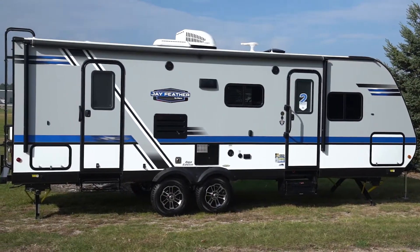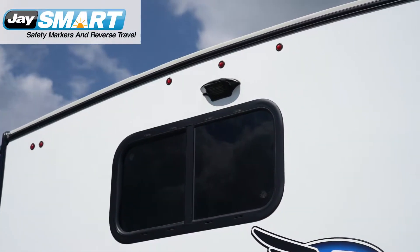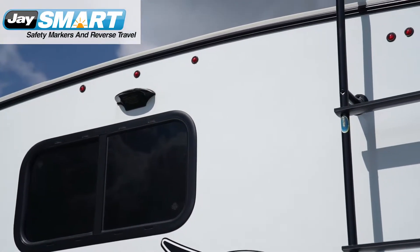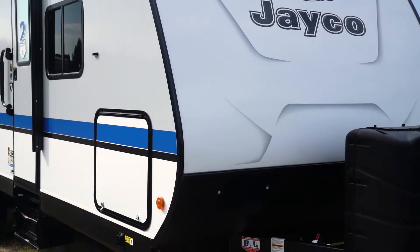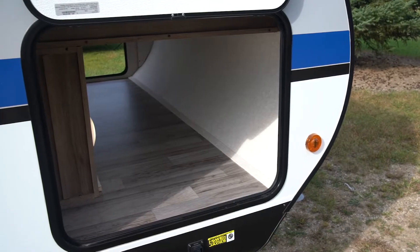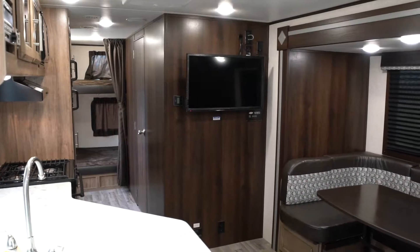Jayfeather's exterior is functional and safe. Jayco's new patent-pending Jaysmart LED lighting alerts other travelers of your driving intentions, while the new front profile accommodates larger baggage doors and pass-through storage to fit all the camping essentials.